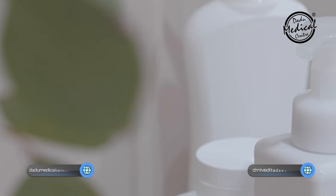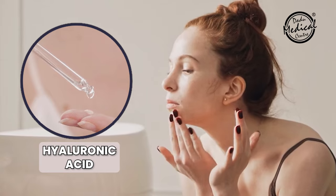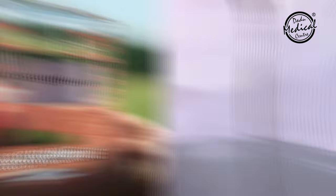In today's video, I will tell you about molecules you can try as alternatives to snail mucin, which are budget-friendly. Some of these molecules you can try are hyaluronic acid, glycerin, aloe vera gel, green tea extract, and collagen products.